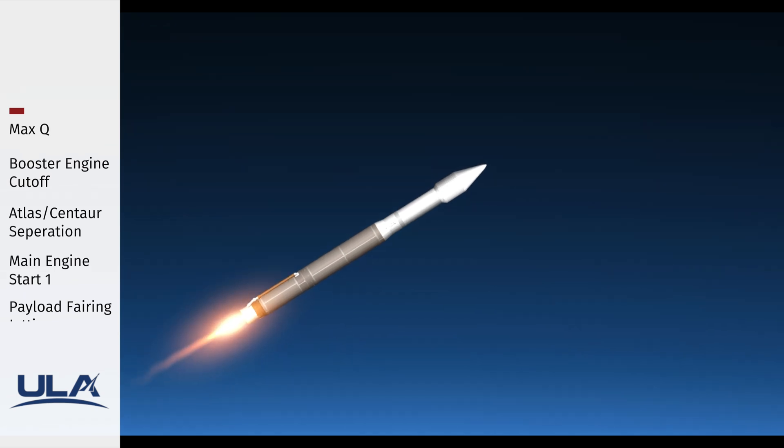About three minutes and 15 seconds into flight, the vehicle is now 53 miles in altitude, 67 miles downrange, traveling at 5,800 miles per hour.